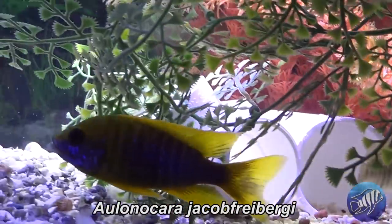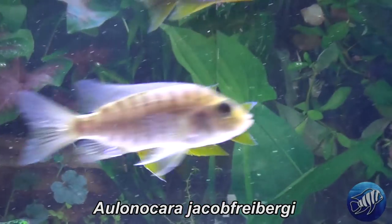In Lake Malawi, Aulonocara are open water swimmers. They don't live in schools and are not territorial. They live on the sandy beaches and around the big boulders, mostly in sandy and rocky habitats between 5 and 40 meters deep. Of course, there are still some exceptions — one species, the Aulonocara jacobfreibergi, has been seen to defend a cave or territory and is a more aggressive cichlid.